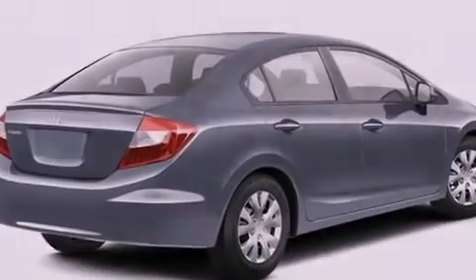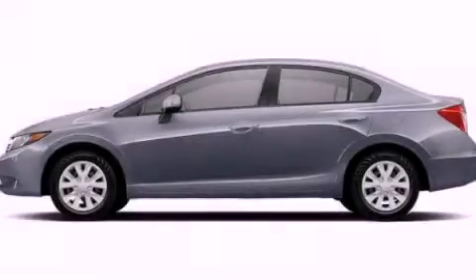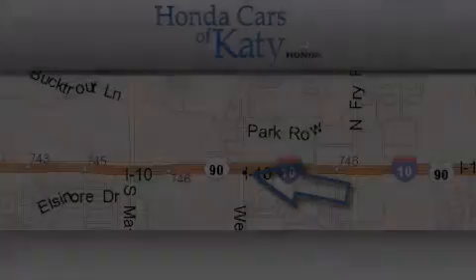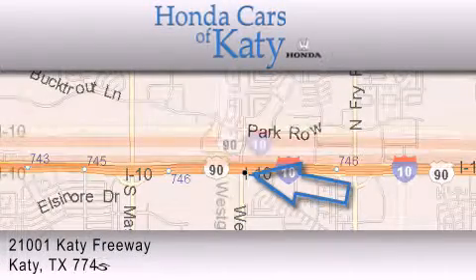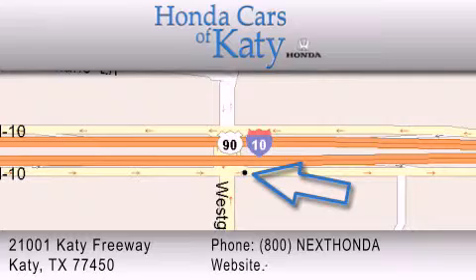Contact us today to schedule your opportunity to see this automobile in person. Honda Cars of Katy is located at 21001 Katy Freeway in Katy. Our goal is to exceed all of your expectations to ensure that you'll return for future visits.